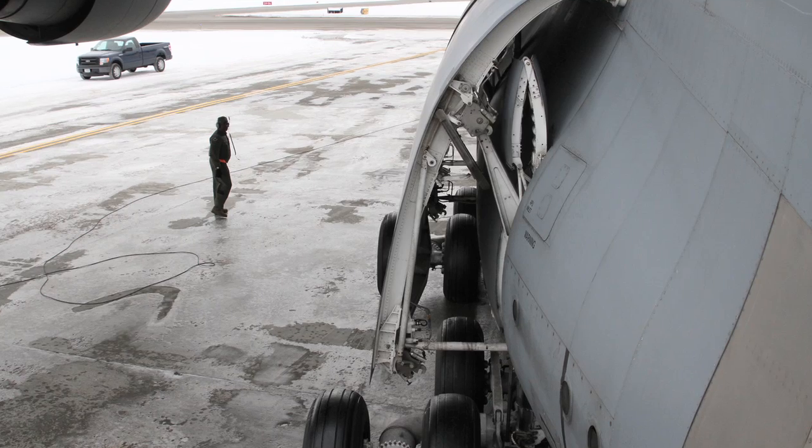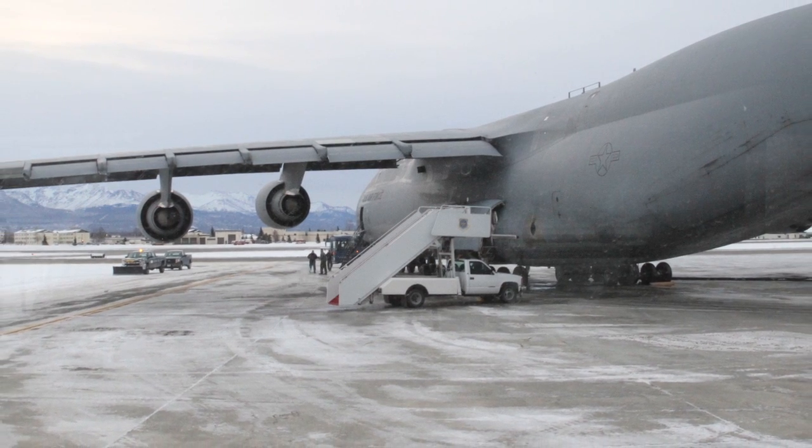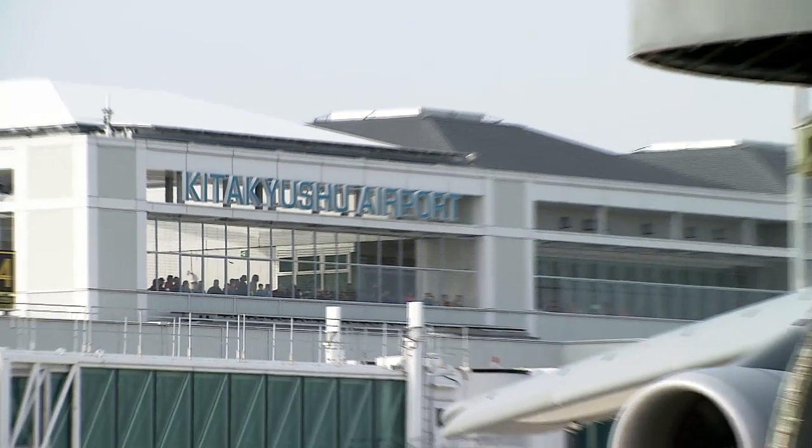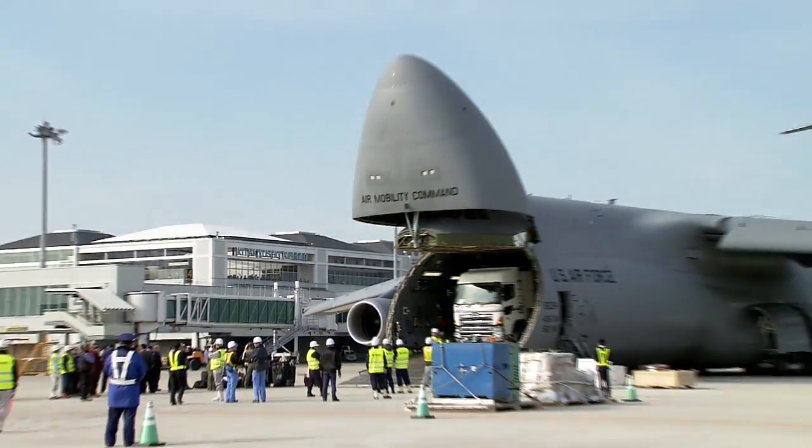A two-hour refueling stopover in Anchorage, Alaska, turned into two days when a snowstorm swept in. But sunny skies greeted the GPM Core Observatory when it landed at Kitakyusha Airport, Japan, on November 24.